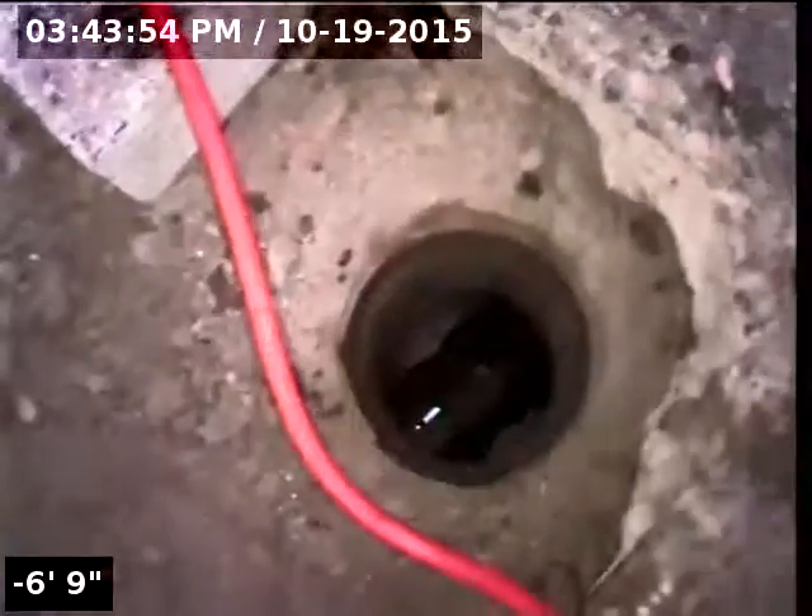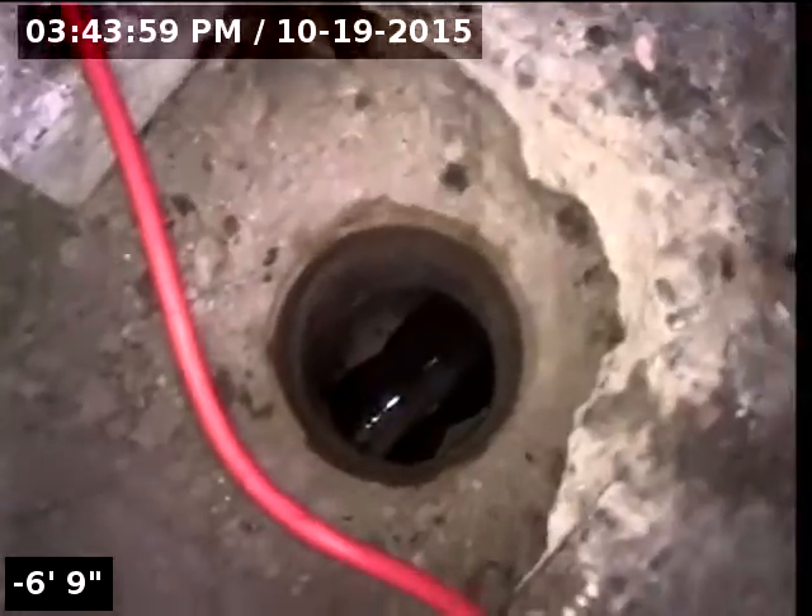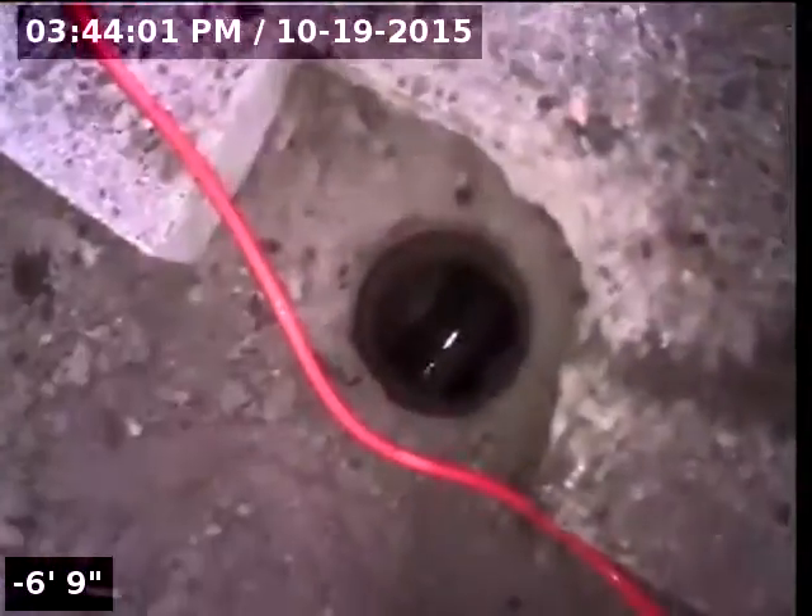Good afternoon. My name is Jeff. I'm with Sewer Tech Northwest. Today we're at property address 5336 Tree Street here in Lake Oswego, Oregon. Located at the rear of the home, there is a three-inch ABS clean-out. This will be the point of access.